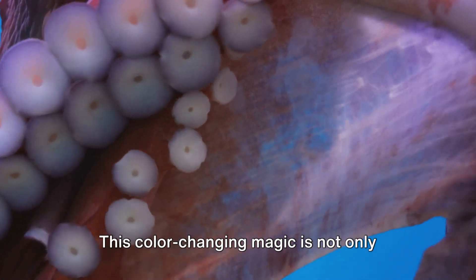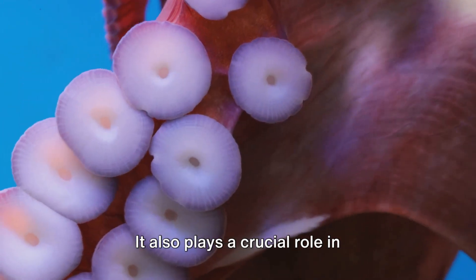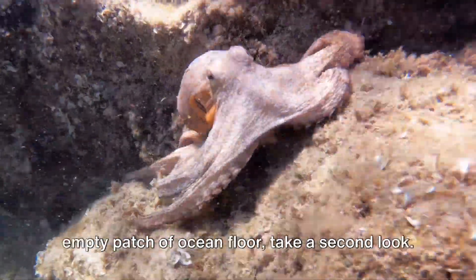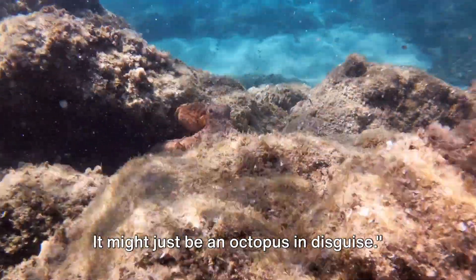But that's not all. This color-changing magic is not only used for hiding from predators. It also plays a crucial role in communication among octopuses and serves as a strategic tool when hunting prey. So the next time you see a seemingly empty patch of ocean floor, take a second look — it might just be an octopus in disguise.